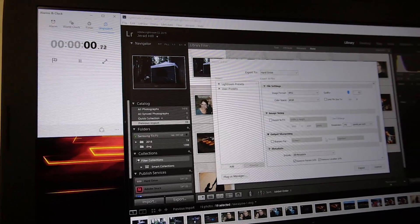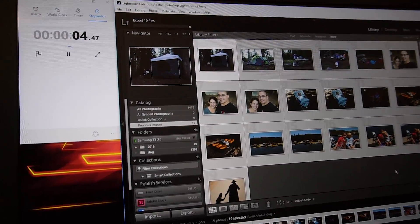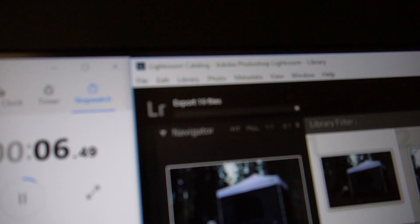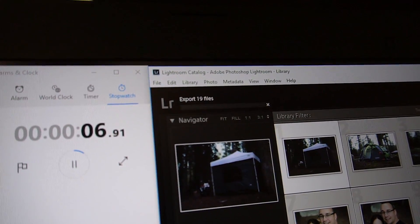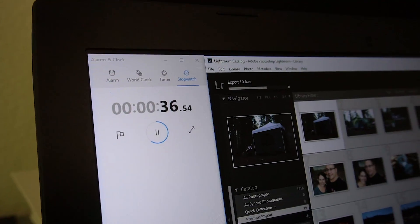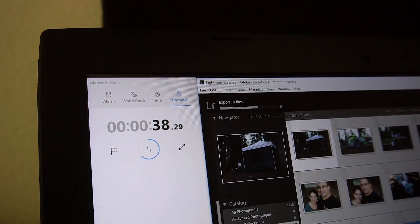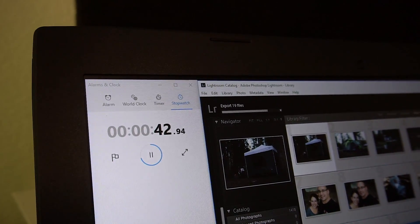I ran the same exact test on both machines: I put a card in the side of each computer, ingested that card, copied the files as DNGs, ran some edits, and then exported those photos. The results were really interesting to me.